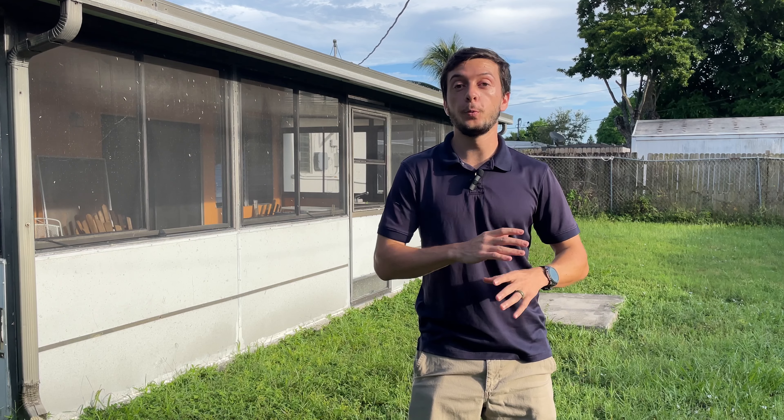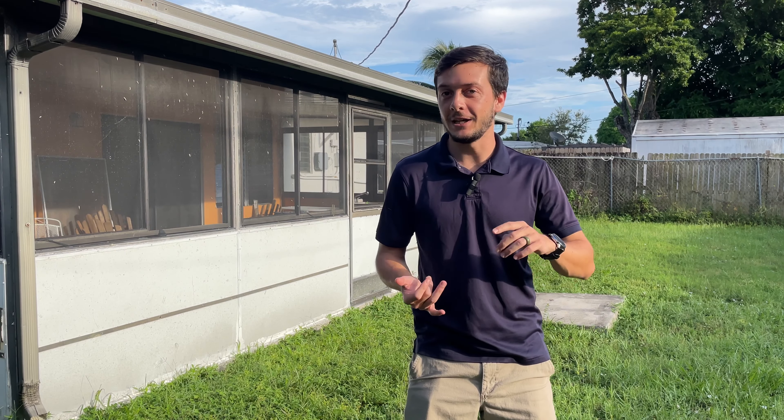Next is more of a personal preference, but it's super important — especially down here in South Florida — and that's getting good pest control. Pest control can make or break your experience. South Florida has termites and all kinds of things out here.